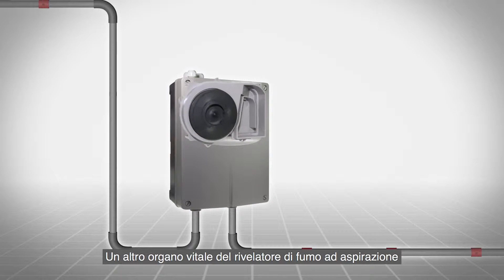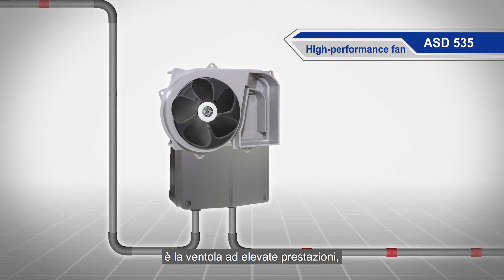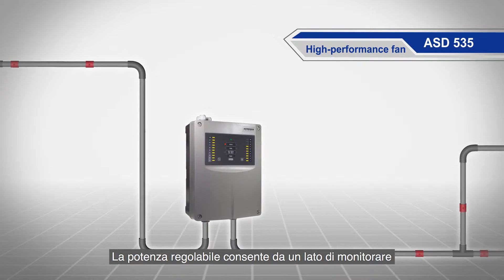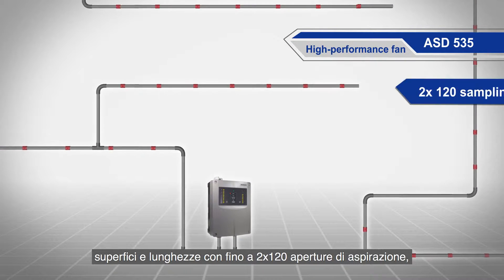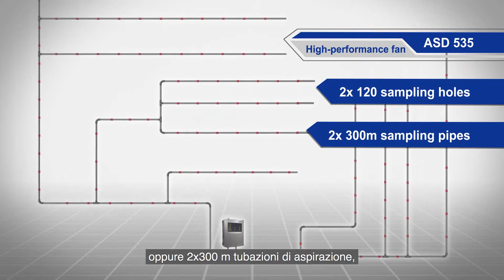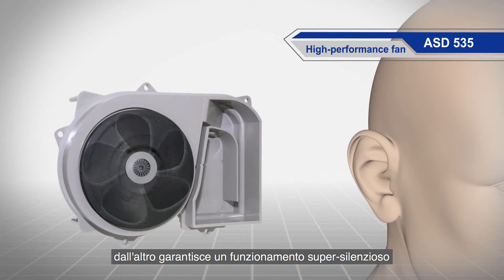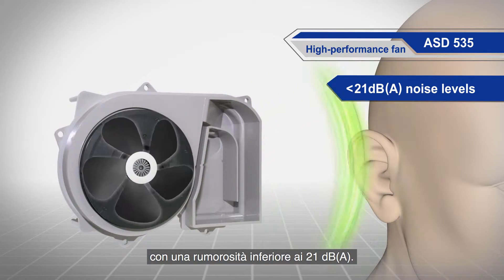Another critically important part of the aspirating smoke detector is the high performance fan — the lungs of the system. The adjustable performance allows for unparalleled monitoring areas with up to two times 120 sampling holes or two times 300 meters of sampling pipes. Additionally, the fan allows whisper-quiet operation with noise levels below 21 dB(A).